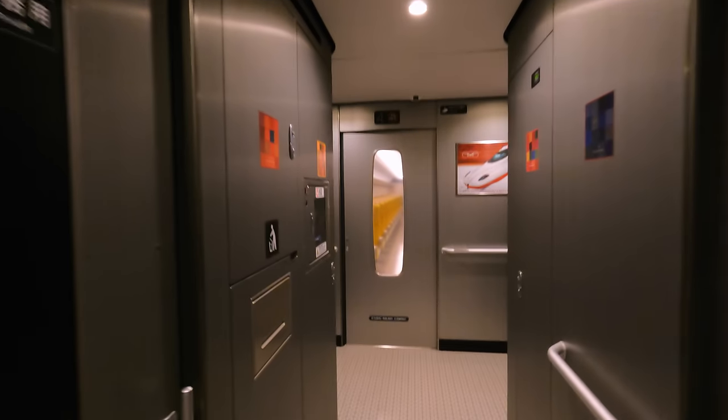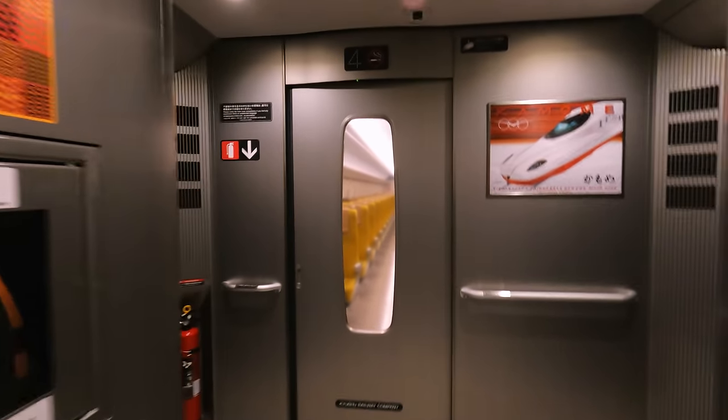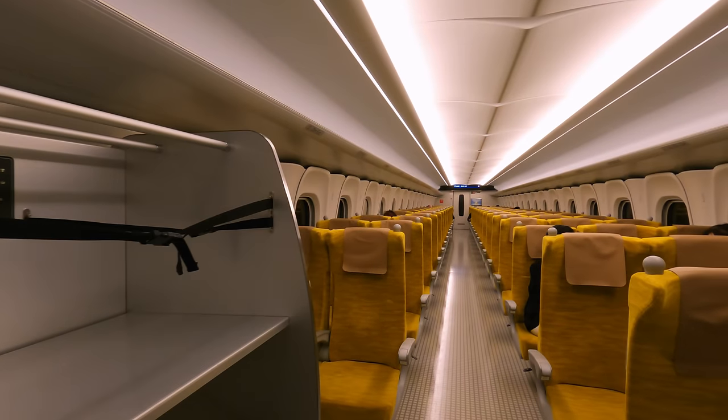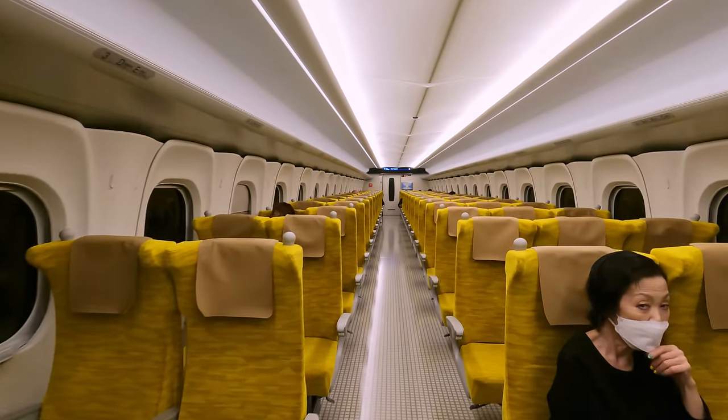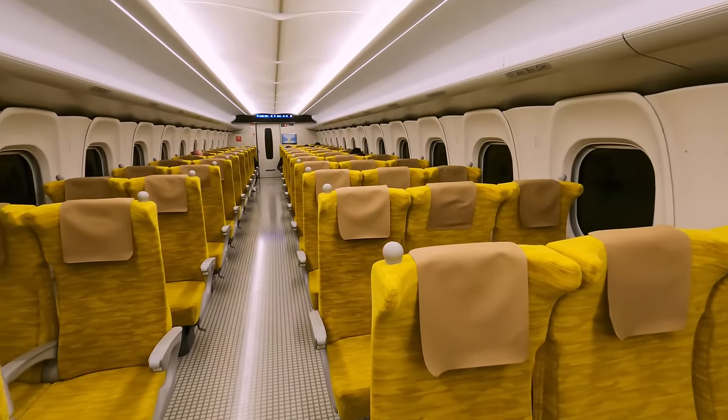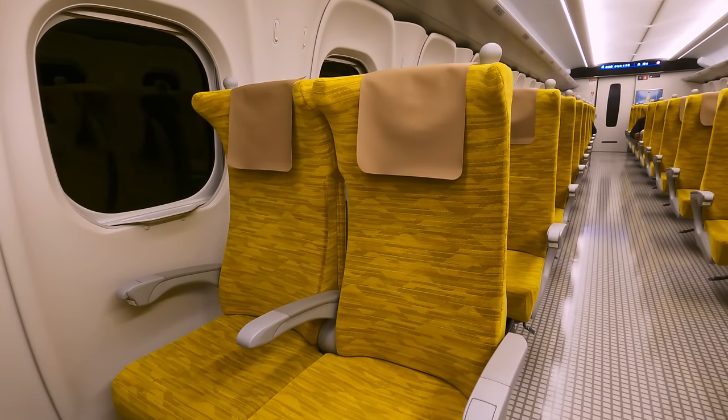The non-reserved seats have a lower price. The non-reserved carriages are in a 2-plus-3 seating layout, making them a lot less spacious. However, this is still a perfectly comfortable way to travel for a short journey like this one.